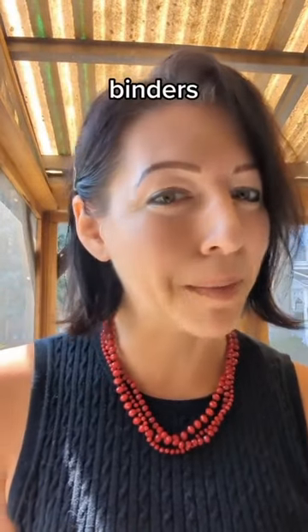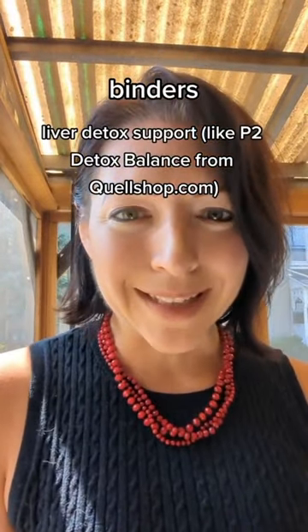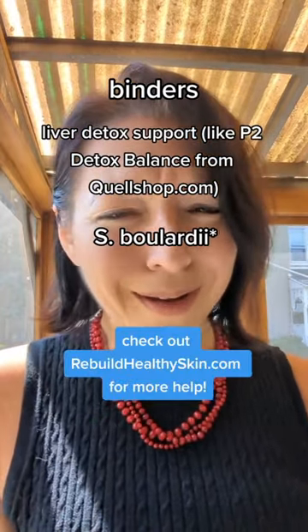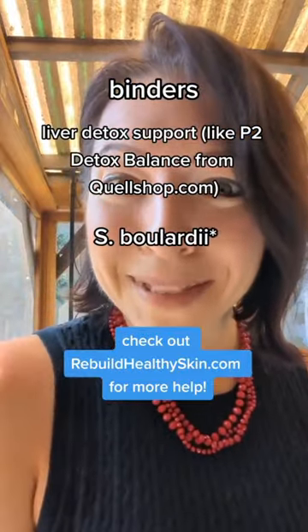The last three include appropriate binders, amino acid-based liver support, as well as Saccharomyces boulardii — as long as you're not constipated — to help reduce your fungal load. I hope this helps!